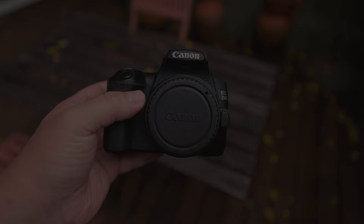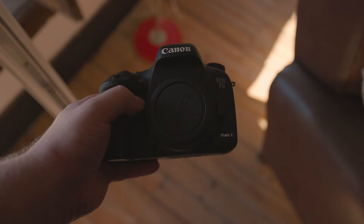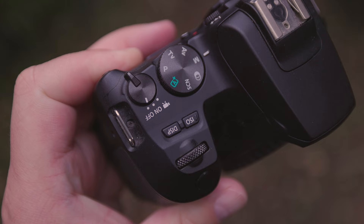Another important point to consider: do they have WiFi connectivity? The 250D possesses WiFi functionality, however the 7D Mark II does not. Bluetooth capability is present in the 250D, but the 7D Mark II does not possess this feature. Neither of these cameras comes equipped with NFC capabilities.